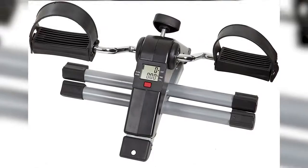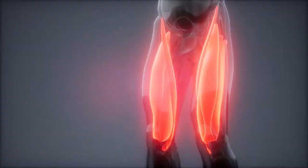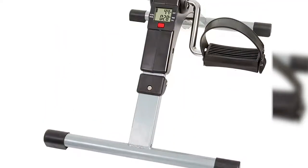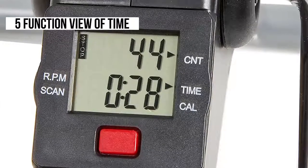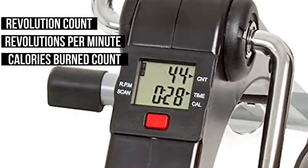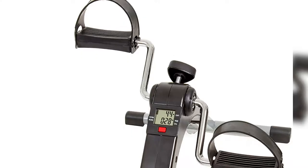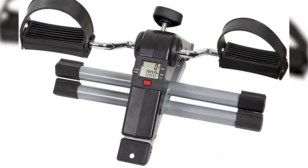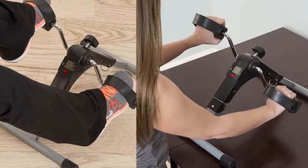Small yet effective — meet the Wakeman, an indoor exercise bike you can use right under your desk. Designed to work your leg and arm muscles, its non-slip feet pads and secure straps add stability and prevent sliding. The electronic display shows time, revolution count, revolutions per minute, and calories burned. It also offers a low tension setting for rehabilitative exercise, while higher intensity settings ensure strength training and muscle toning.